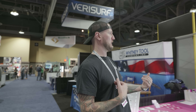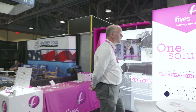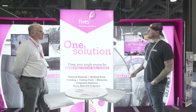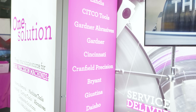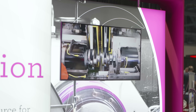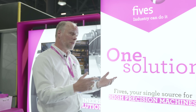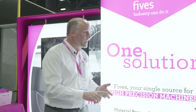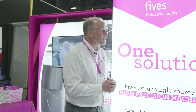At trade shows it can feel like you see the same companies over and over, so it's important to check out companies you may not be familiar with. I learned this one is pronounced FIVES — we're joined by Scott at their booth. I was walking by and the color caught my attention, and I noticed some names I knew on the side, but I didn't know who FIVES was. FIVES is an engineering company over 200 years old. Over those years they've grown and acquired brands that people know — like Giddings and Lewis, Landis, Gardner, and Cincinnati — but no one knows who FIVES is because it's just the parent company.